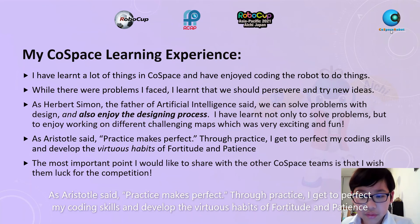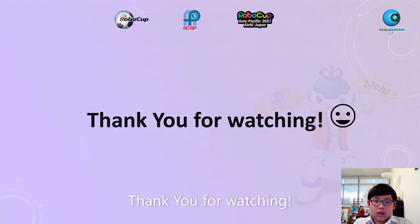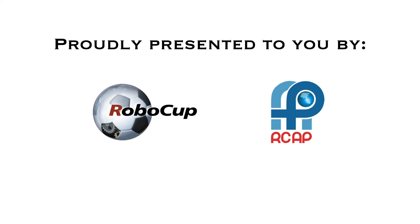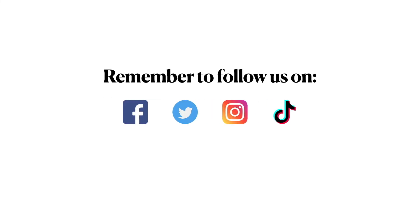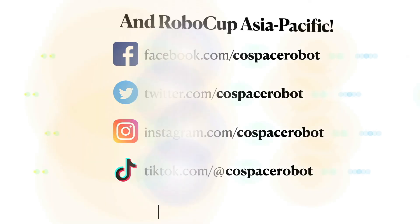Through practice, I get to perfect my coding skills and develop the virtuous habits of fortitude and patience. The most important point I would like to share with other CoSpace teams is that I wish them luck for the competition. Thank you for watching.